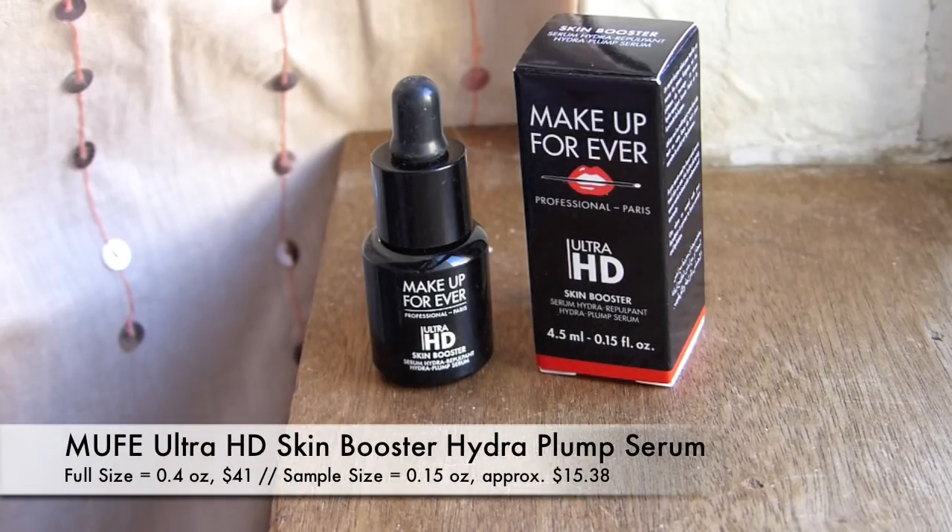Next up is the Makeup Forever Ultra HD Skin Booster Serum, Hydro Plump Serum — another dropper type bottle. This is a pro secret apparently used to boost and revive tired skin on sets. It works to boost skin radiance and luminosity. You can use it alone or mixed with your foundation or primer to boost comfort and hydration. It just looks like a normal serum, has a cooling feeling and kind of a little bit of a silicone feeling. It's interesting enough, I guess I can give it a shot. Not super excited about it, but at least it's something I haven't tried before.